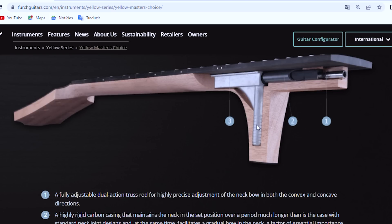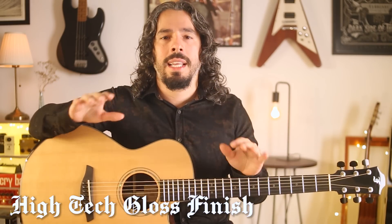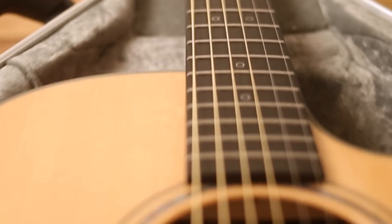There is also a casting located inside that keeps the neck in a very stable angle in relation to the body of the guitar. Another feature that really caught my attention is that the whole guitar is protected by a high-tech gloss finish that is super thin — about a hundred and eighty microns instead of the usual three hundred — and it's extremely resistant.